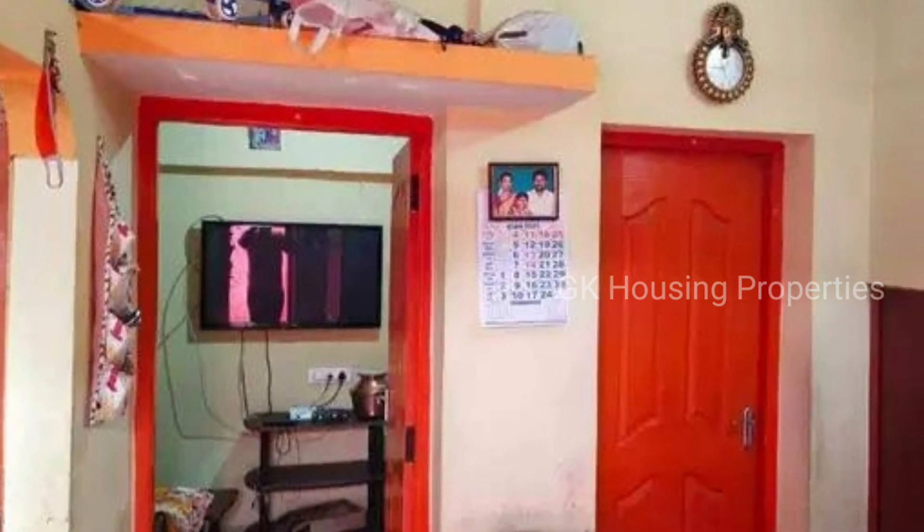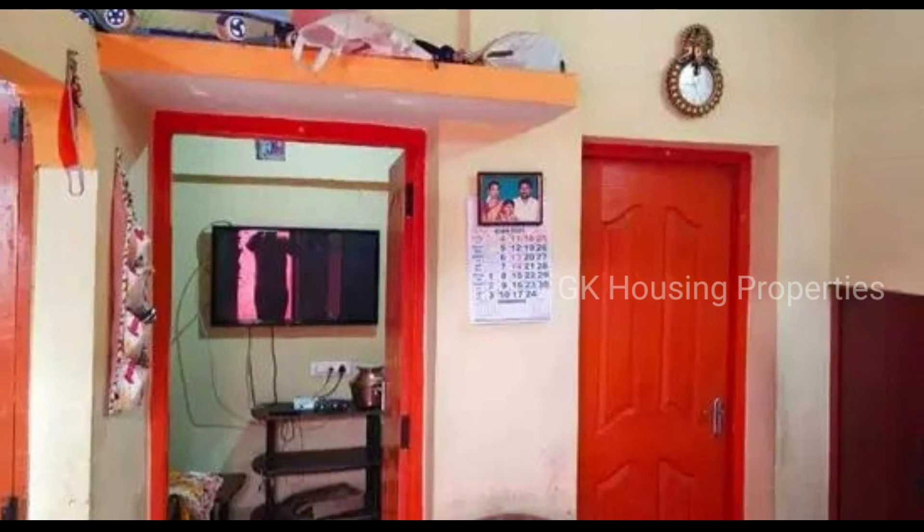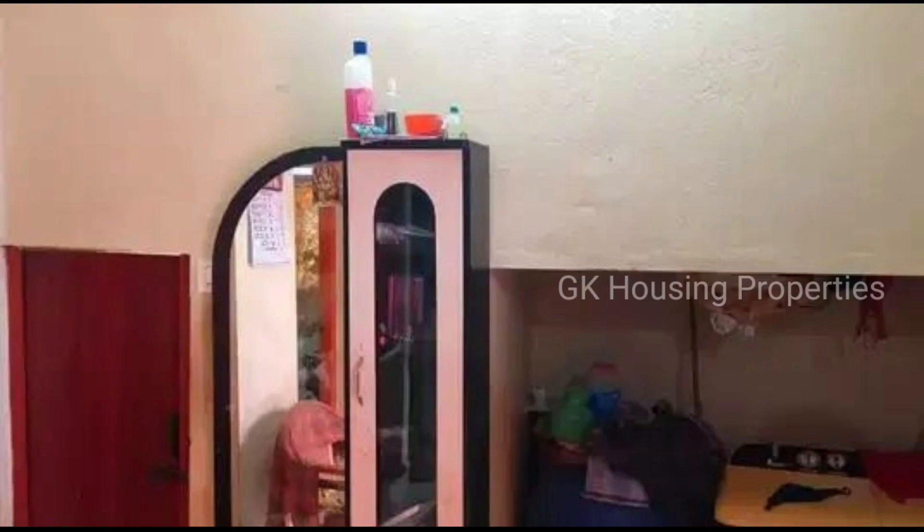Now we will see the back side of the TVH apartment. This is a 2BHK property. It is 1.5 cent, 545 square feet.